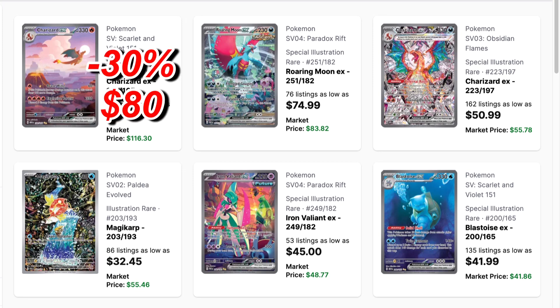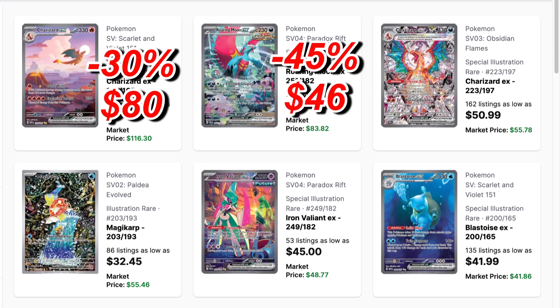First prediction is for the Special Illustration Rare Charizard from 151. I predict a 30% drop — it'll be an $80 card at the same time next year, comparable to the Brilliant Stars Charizard alternate art which dropped 37%. Feeling pretty good about this prediction. For Roaring Moon, I'm predicting a 45% drop to $46 next year.